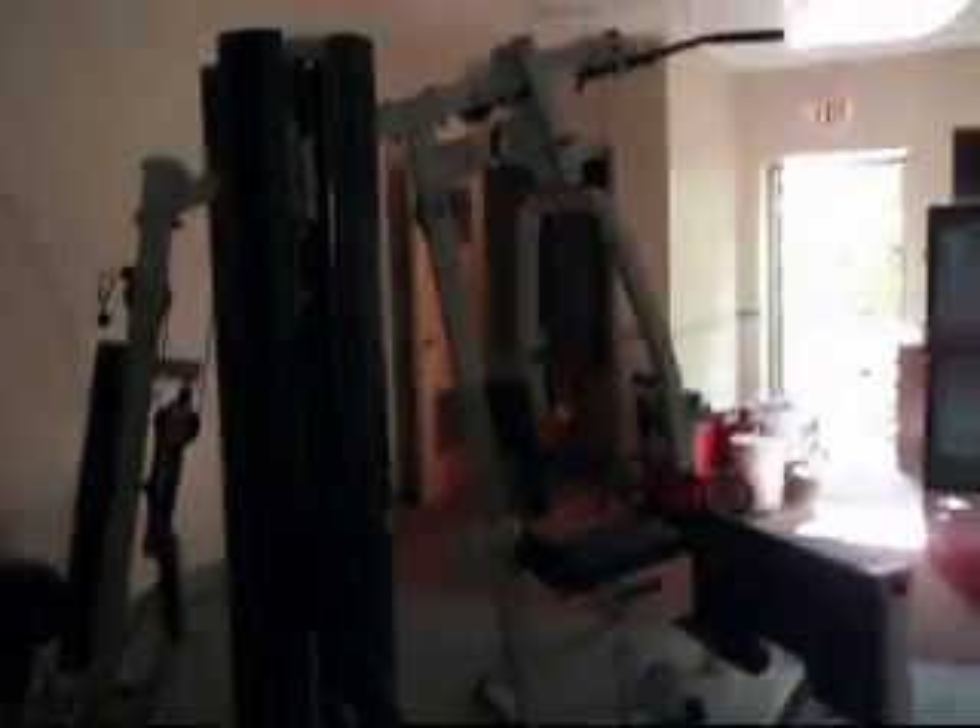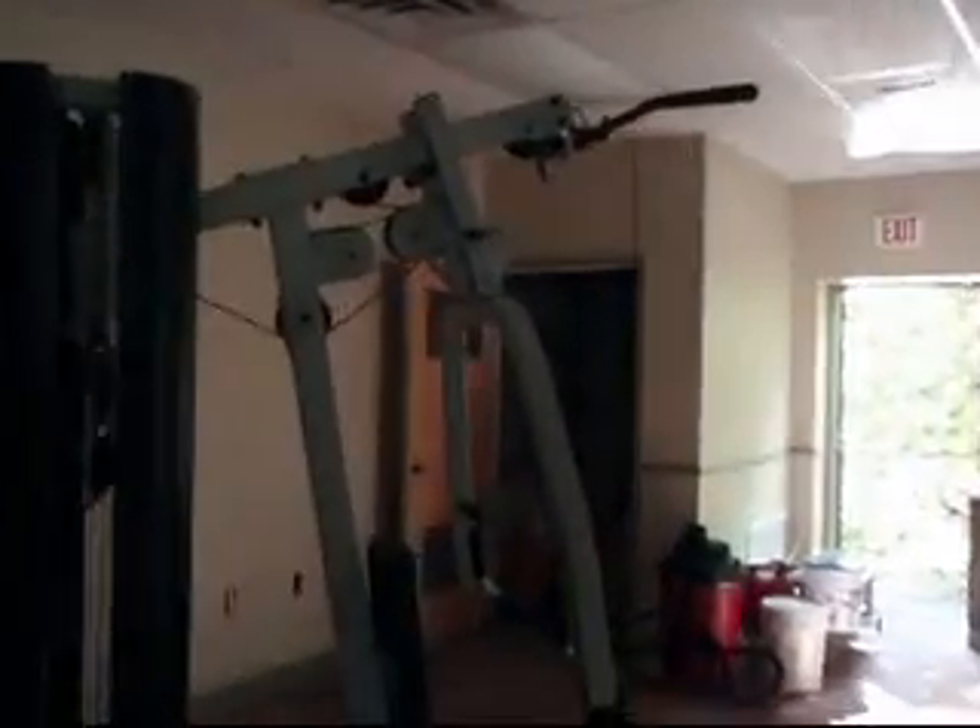Personal — my gym set just to fill the space for right now until we get a little bit more organized. We'll be putting up a bag up there.